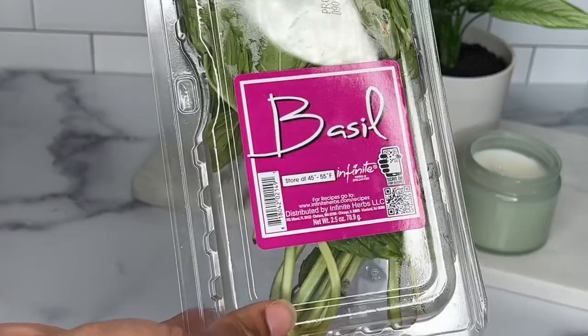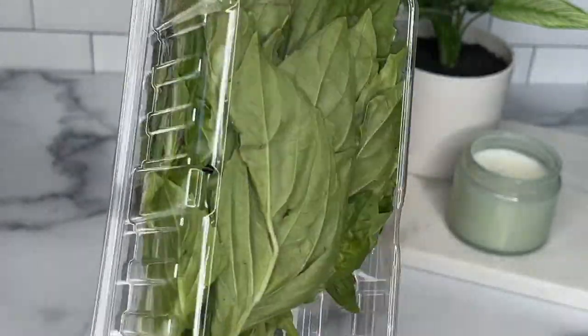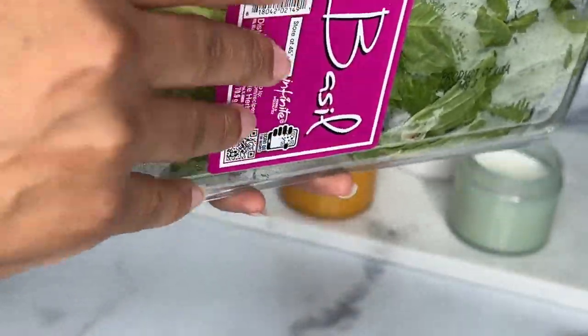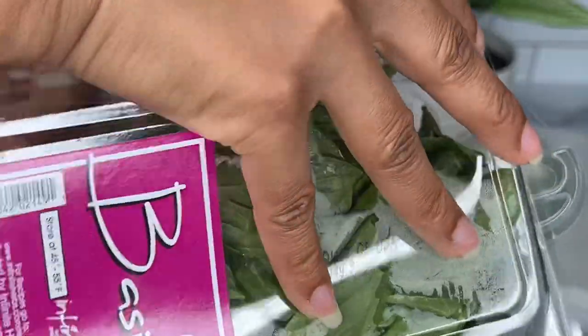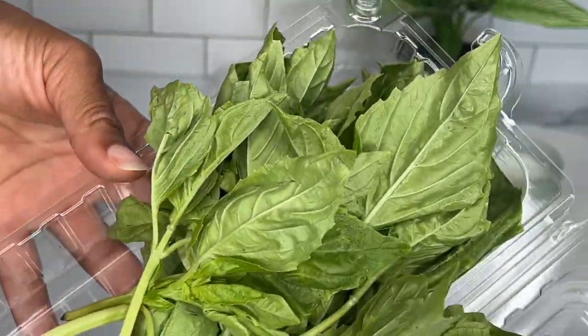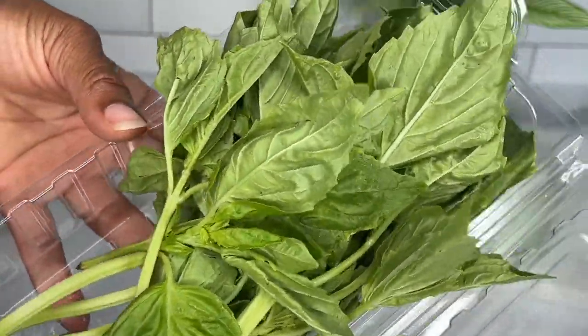Next up I have the basil. I've been having the hardest time trying to find fresh basil and this basil was absolutely beautiful — it was so vibrant and it tastes amazing. Shout out to Trader Joe's for this basil, like look at it.